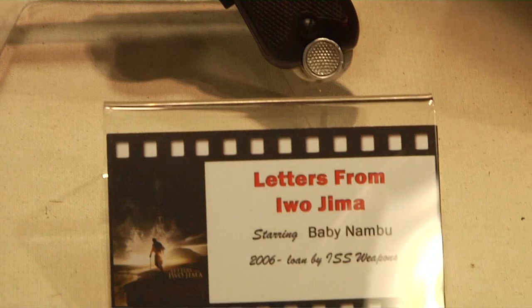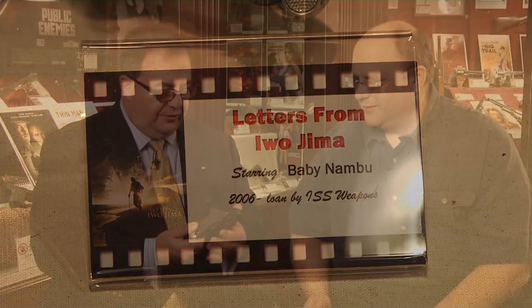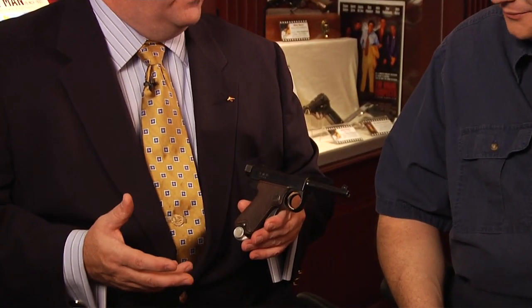And twenty years later, Clint went to Iceland in 2005 to film two movies almost simultaneously, both coming out in 2006: Flags of Our Fathers, telling the story of James Bradley and the guys that raised the flag on Mount Suribachi — the second flag raising, the famous Rosenthal photo — and the other movie told from the Japanese point of view, called Letters from Iwo Jima. This is a Baby Nambu pistol that was used in Letters from Iwo Jima by one of the Japanese officers.